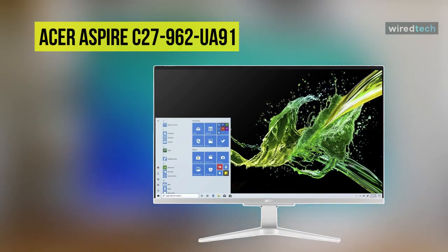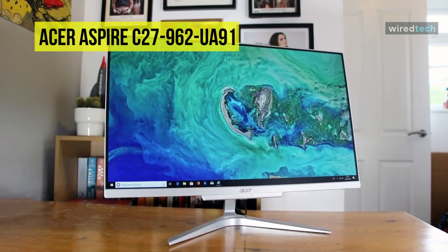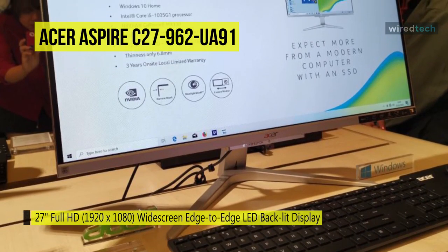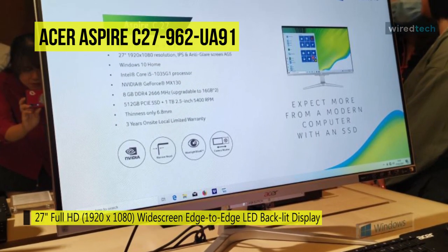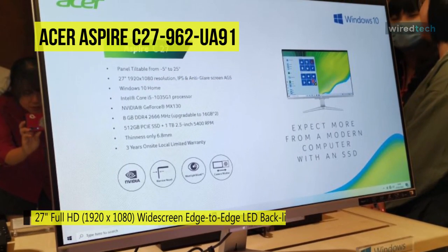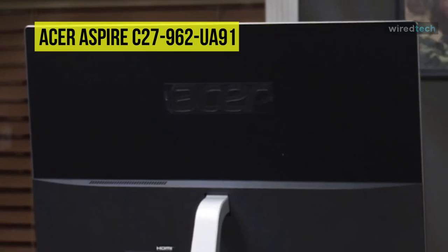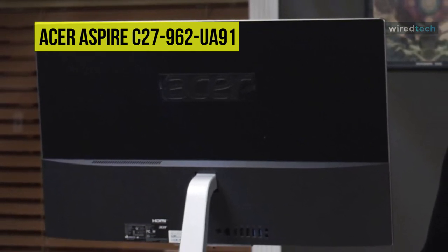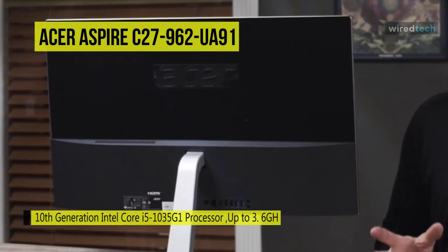Next is the Acer Aspire C27-962-UA91. This all-in-one PC from Acer carries all the essential computing features you need into a slim, space-saving design. It's simple to use, functional, and looks great on your desk. It sports a black and silver color scheme with a 27-inch screen, and its matte finish, bright backlighting, and in-plane switching technology offer wide viewing angles and reduce glare from ambient light.